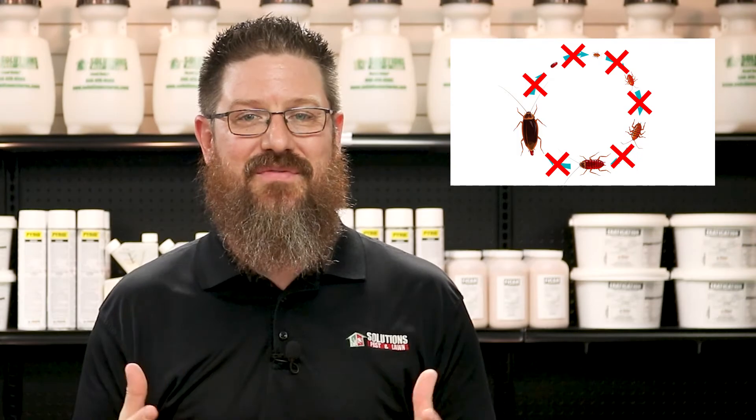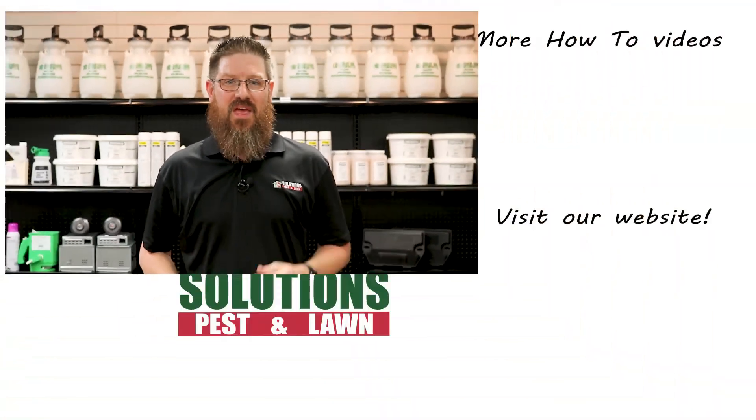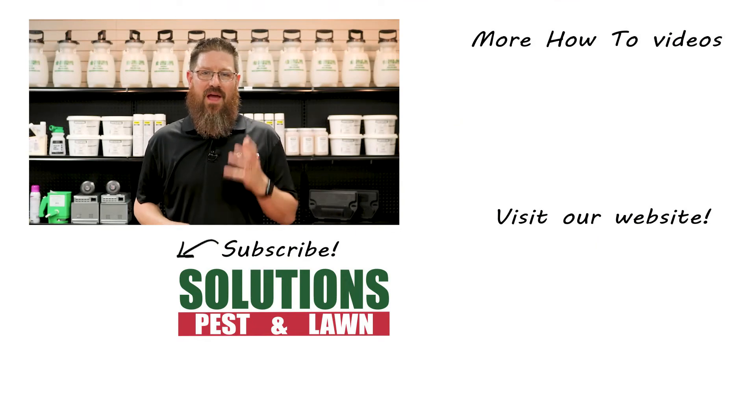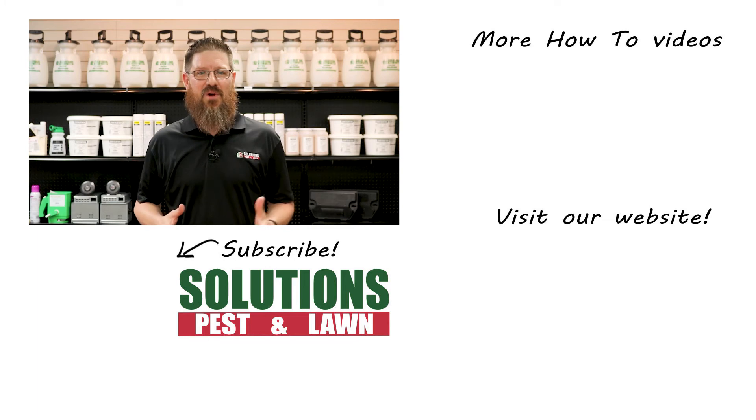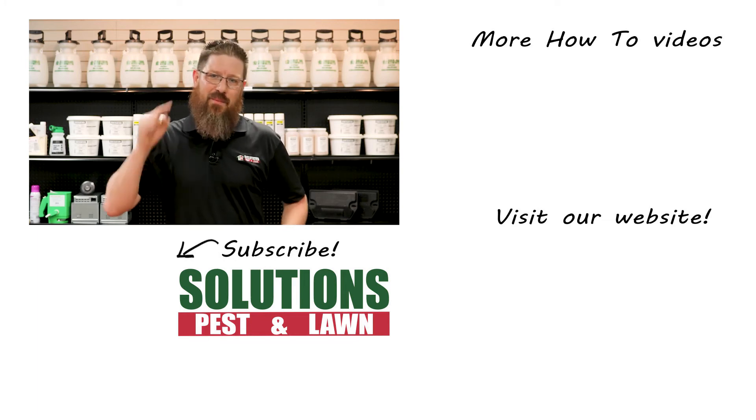What does this mean for you? By using an IGR with your insecticide, you're going to get control faster. I'm Jason with Solutions Pest and Lawn and this is Pest Support. If you have any pest control questions you need answers to or have any pest-related problems you need help with, stop by one of our stores, visit our website, or give us a call and get help today.